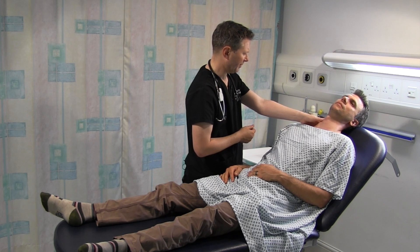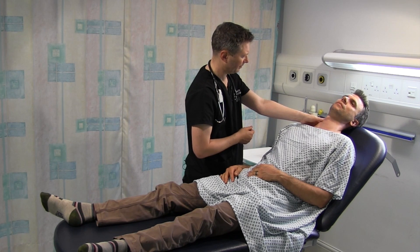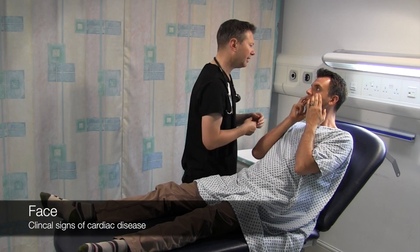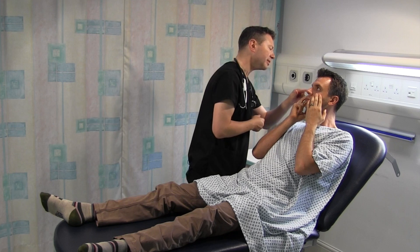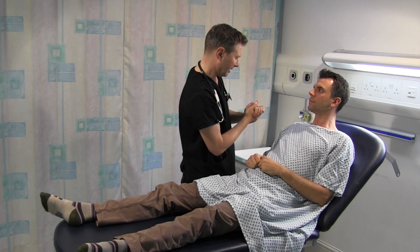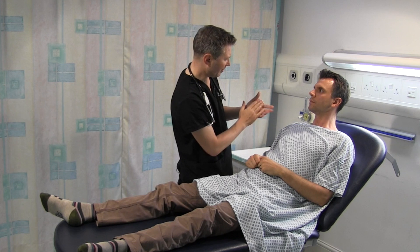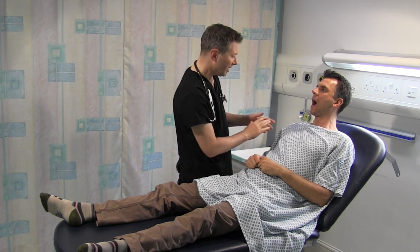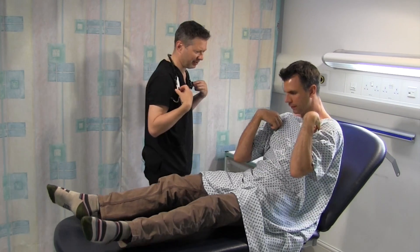I'm just going to feel your carotid pulse - that might be a little bit uncomfortable. That's a normal character and volume. If you can just look at me and pull your eyelids down - I'm just going to look for any anaemia in the conjunctiva. There's no pale conjunctiva, no corneal arcus or xanthelasma, which would suggest hyperlipidaemia. Can you just open your mouth and bring your tongue to the roof of your mouth? There's no central cyanosis either.